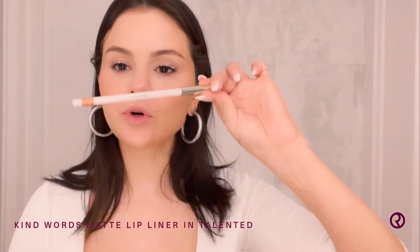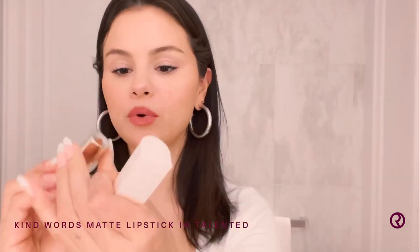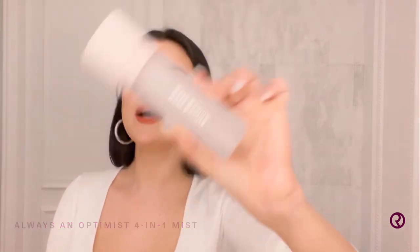Next is my Kind Words Lip Liner. Now, everybody has a different technique — I like to go a little over, just a little bit. Fill it in. Pretty. This color is talented. Finally, it's the 4-in-1 Always Optimus Spray. It is so nice. You're gonna make sure to shake it and set it to the top side of your face. I love the smell.